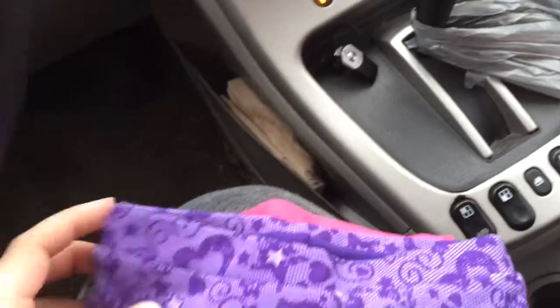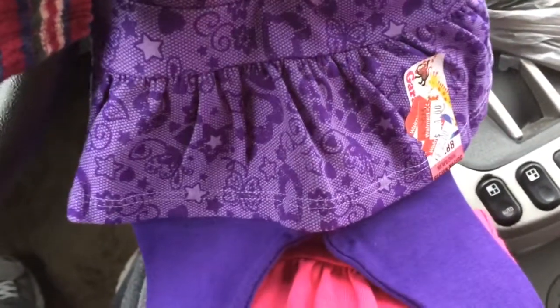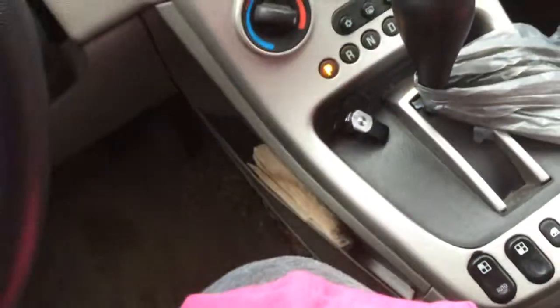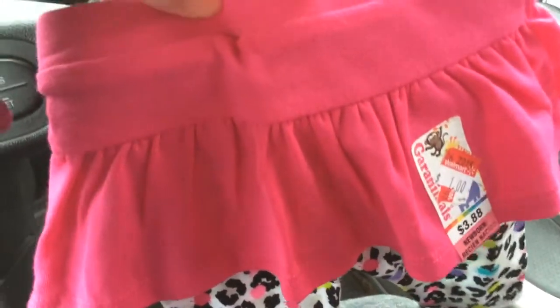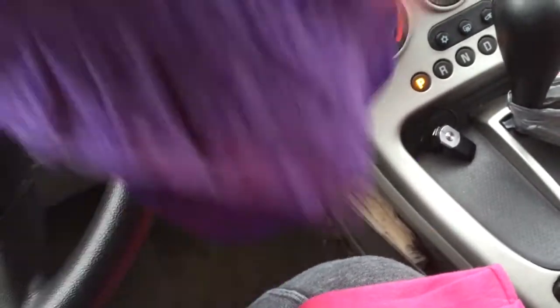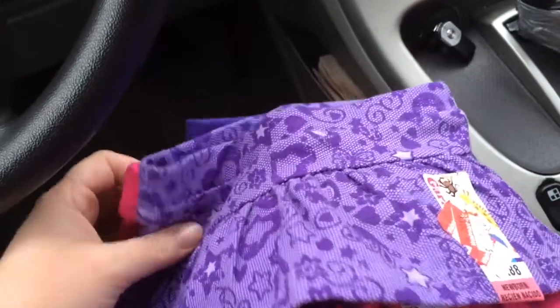And these things, I just love these. They're so adorable. They're like a skirt attached to leggings, and I got a purple one and a pink one. The pink has like leopard print, which is so cute. These were a dollar each. Either one of these will go with the pink onesie I just showed you. I'm probably gonna put my new baby in one of these tonight when I get home.